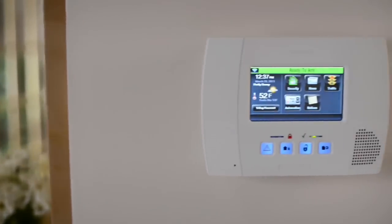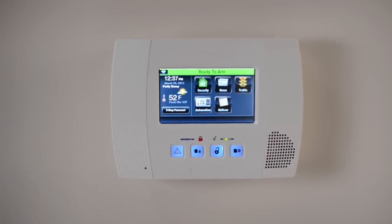From security to energy management, it's never been easier to stay safe, save money and enjoy a more comfortable life. That's Lynx Touch.